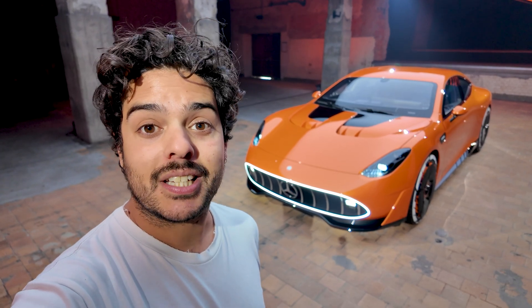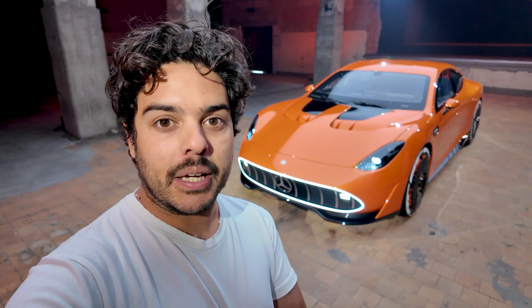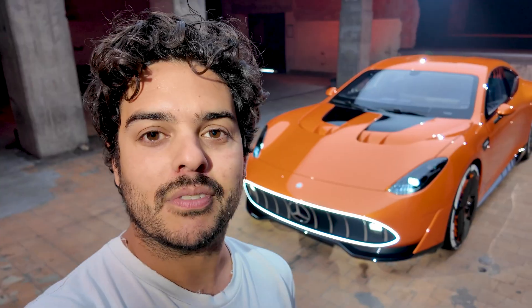Now that is the AMG GT XX concept car, but it's not just any concept car because it's actually really important and interesting. I'm Jordan and you're watching Auto Express.